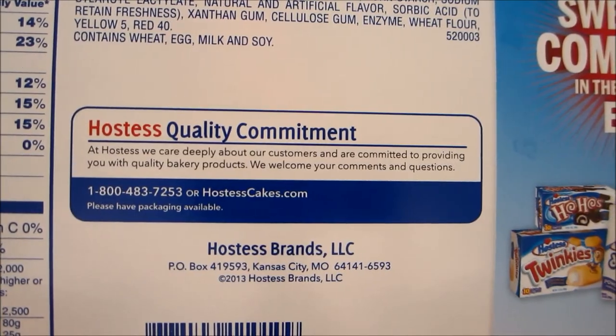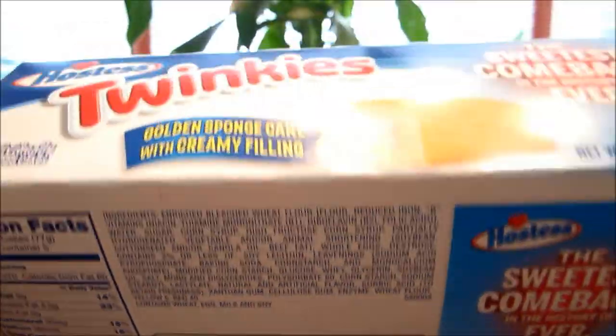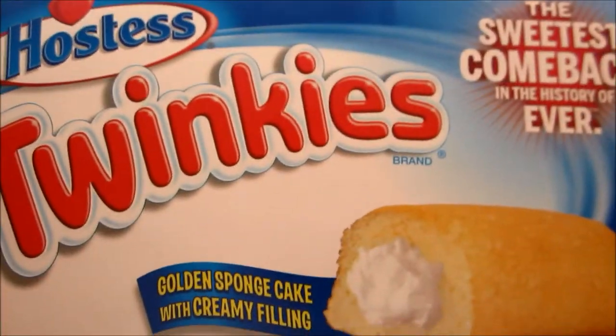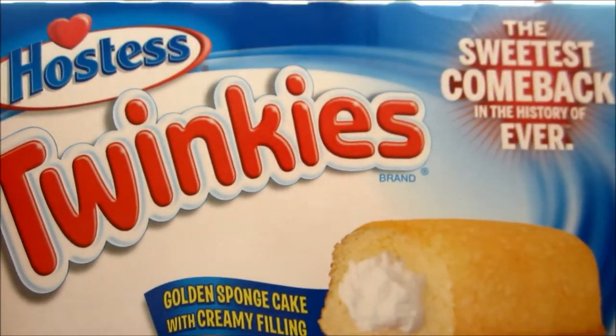Hostess Brands looks like it's based out of Kansas City, Missouri now. The box looks the same. Let's do a box opening on these Hostess Twinkies and see what they look like inside, and we're going to do a taste test.